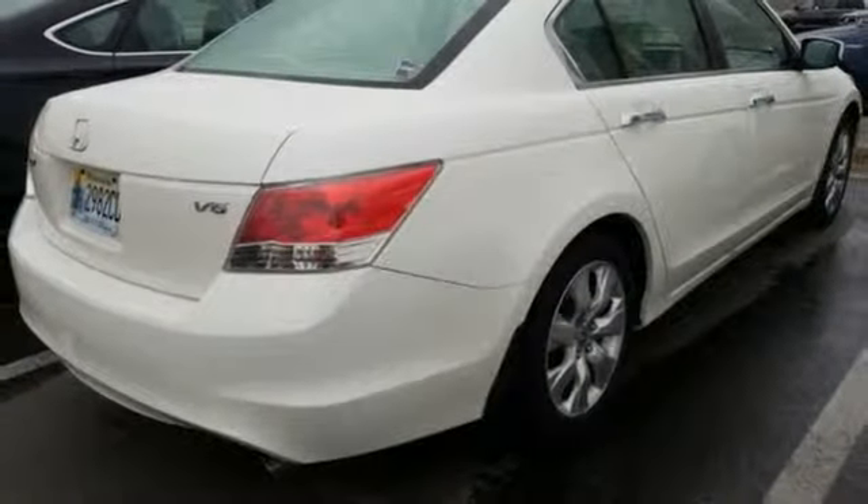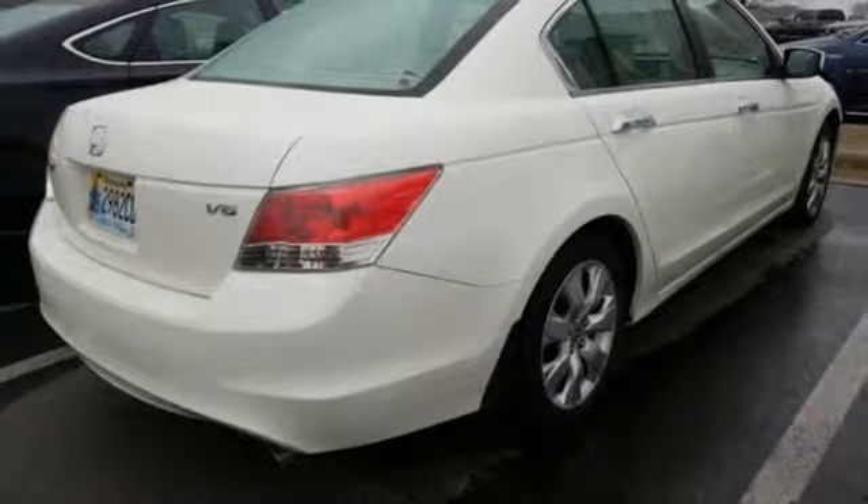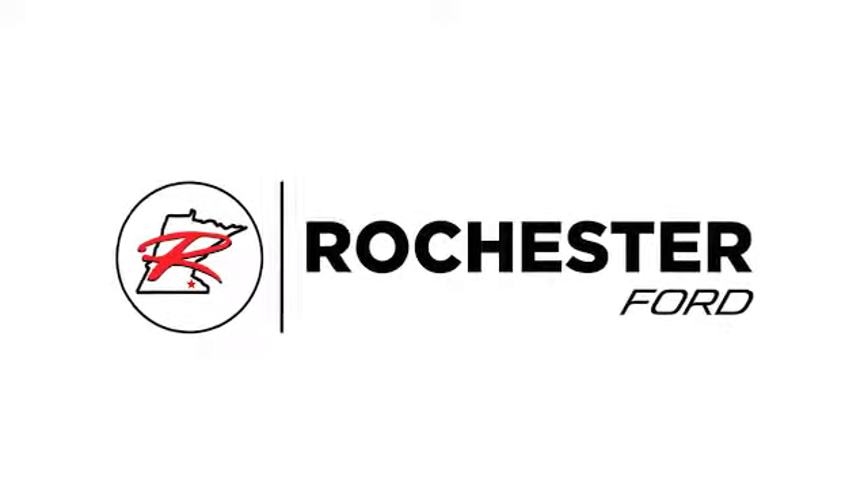It's a Honda, so longevity comes standard. Hurry in today and see it for yourself. Experience the difference at Rochester Ford.